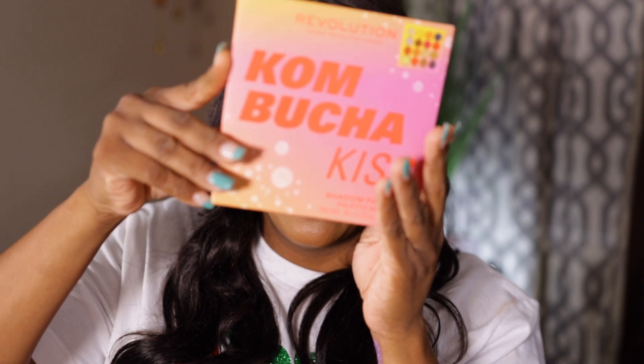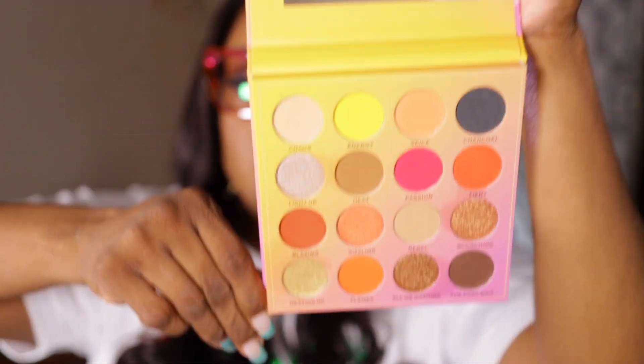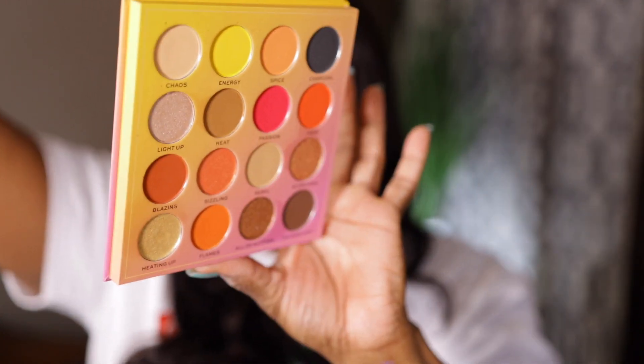The next palette is Kombucha Kiss — same name as the primer. I keep telling myself I don't need any more eyeshadow palettes, but I keep buying them — I'm addicted. I'll tear up a box to get into it. So this is how it looks — it comes with a big mirror. Still some fun shades: pinks, golds, yellows — fun summer shades. I always pick a palette with a gold in it. So we'll be playing with that.